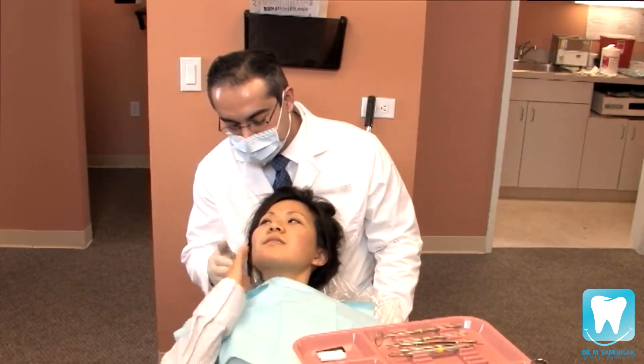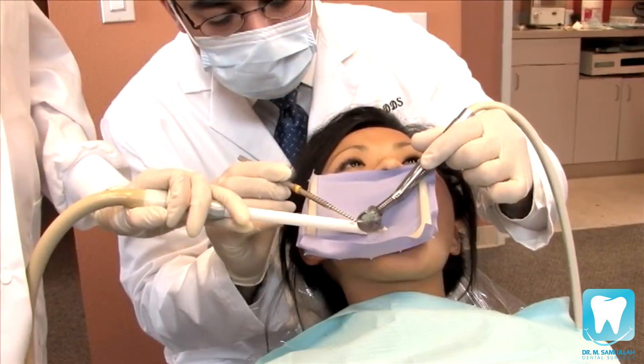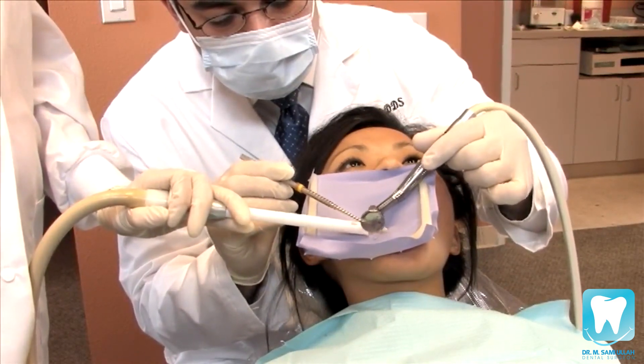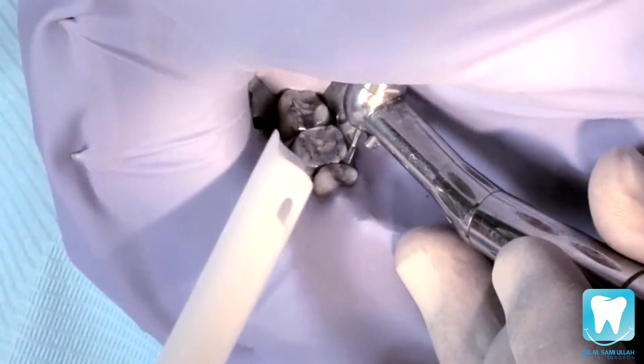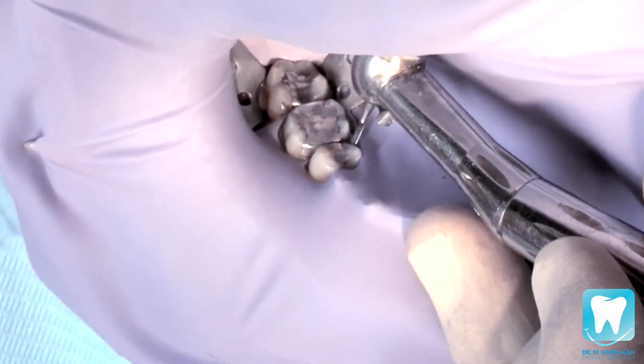In most cases, a local anesthetic is used to make the filling procedure virtually painless. Once the tooth is numb, the next step is to remove the tooth decay. This is done using a dental rotary machine, as well as dental hand instruments. Once the decay has been removed, the tooth is now ready for the filling material of choice.